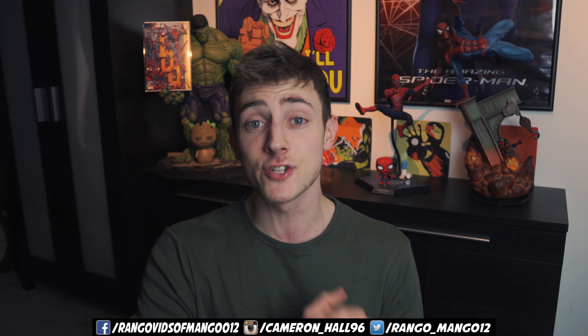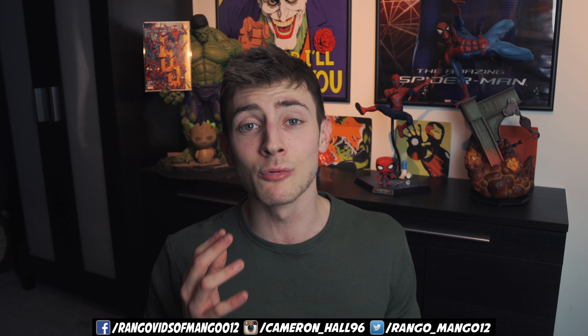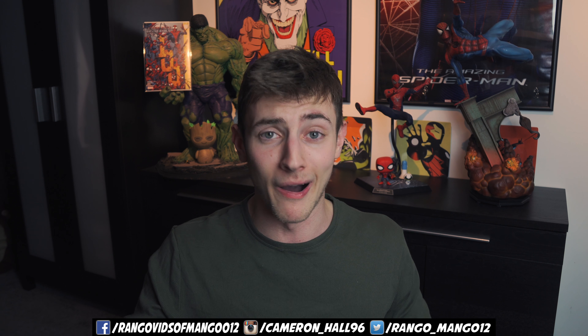That is the end of this video, guys. Thank you so much for watching. Hit that subscribe button, hit the like button on this video. Don't forget to check out my second YouTube channel — all links are in the description. Make sure you follow me on Instagram and Twitter to stay up to date on all these videos, and I will see you all next time. Goodbye.